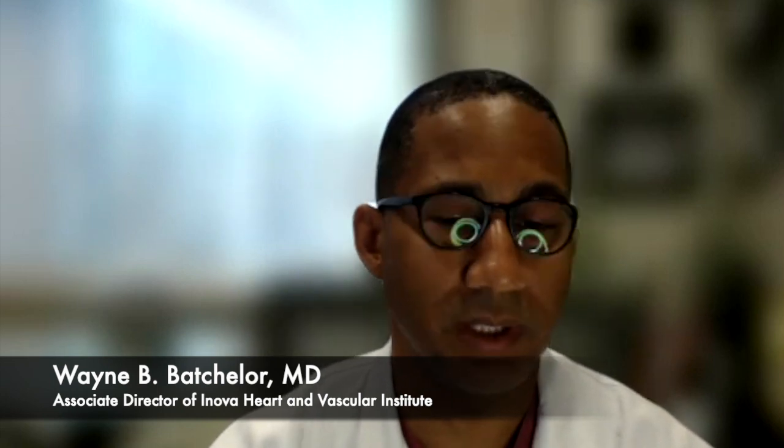Pulmonary regurgitation is a condition that afflicts one of the valves in the heart in patients who are often in the early part of life or in adulthood. It's a congenital heart disease, which means it's something you're generally born with, but it can also result from problems that develop during adulthood as well. The most common example is tetralogy of Fallot, where the valve doesn't form correctly and becomes leaky, either from that or as a result of treatment for the valve early in life.